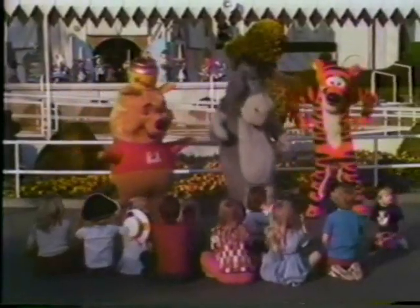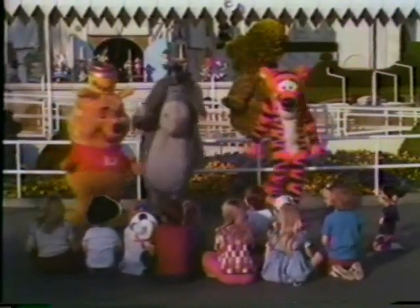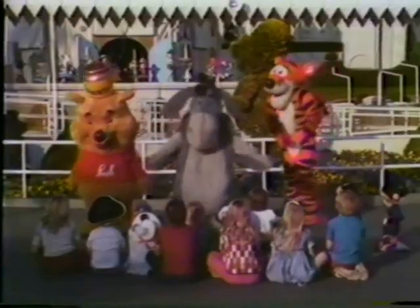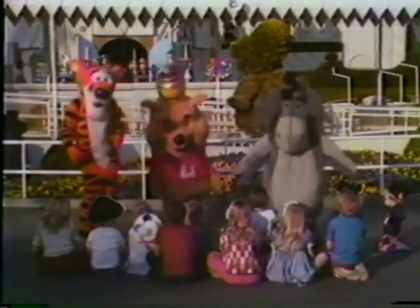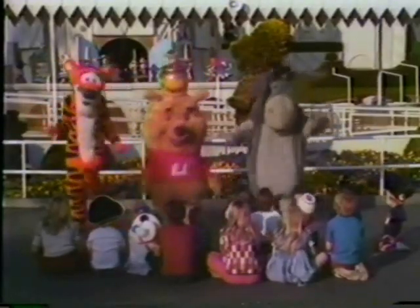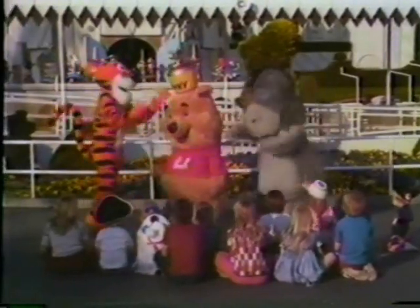Winnie the Pooh, Winnie the Pooh, willy nilly silly old bear. Willy nilly silly old bear.